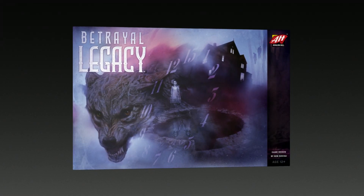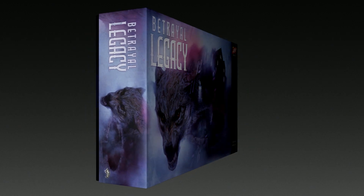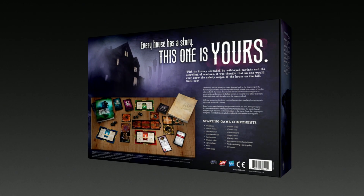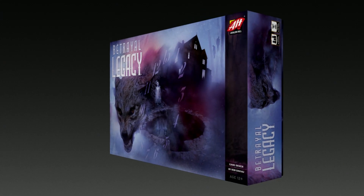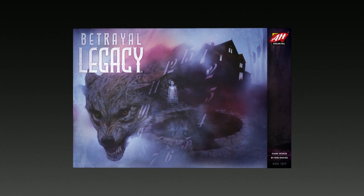Based on the award-winning Betrayal at House on the Hill, Betrayal Legacy is a semi-cooperative board game for three to five players. Inventor of the legacy genre of board games and original House on the Hill designer Rob Daviau has returned to up the ante. Betrayal Legacy gives players the chance to tell their own origin story for the haunted House on the Hill.